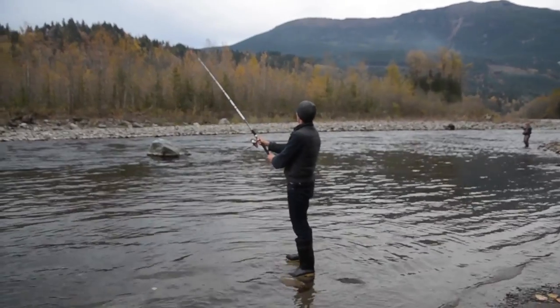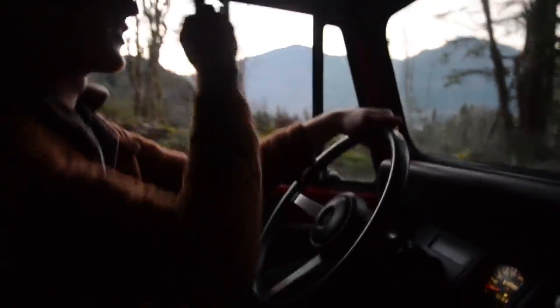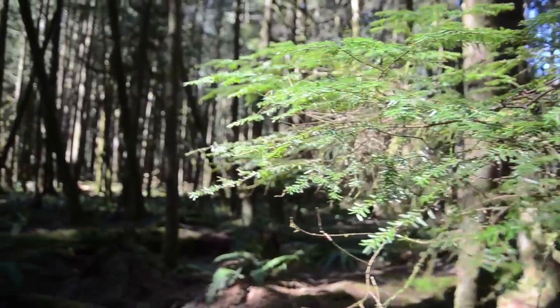I'm on a mission to learn more about this beautiful, wild place so many of us call home, and how we can protect it for years to come. The Chilliwack River Valley.